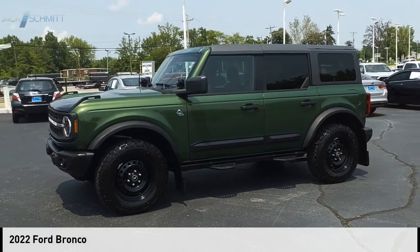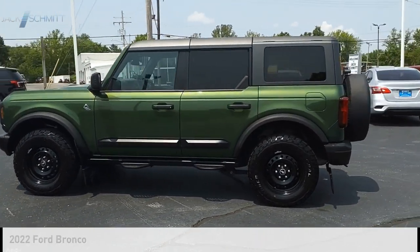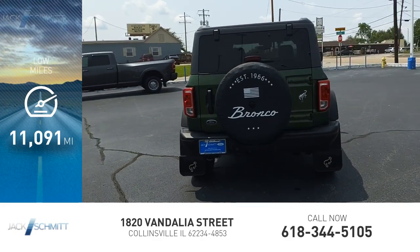We are pleased to show you the 2022 Bronco. This vehicle is powered by a four-wheel drive, four-cylinder, 2.3-liter engine. This vehicle has less than 15,000 miles.